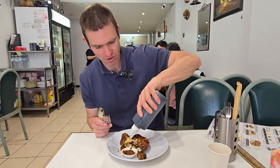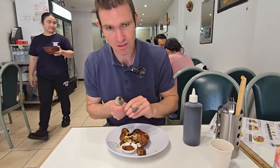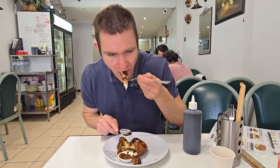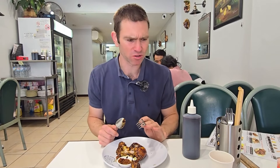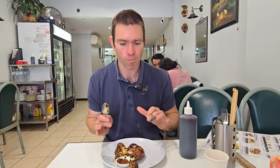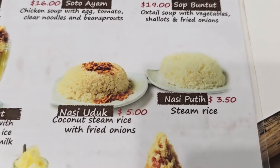I'm just going to drizzle the kecap manis over it and mix it up with the sambal. That's really good — I really like that combination of the sweet and slightly salty soy sauce. This is such a simple yet amazing meal. Each individual piece of chicken — you can get either the thigh or the breast — is $9. Most people go for a piece of chicken as well as some rice, and the rice is $3 to $5 depending on the type.